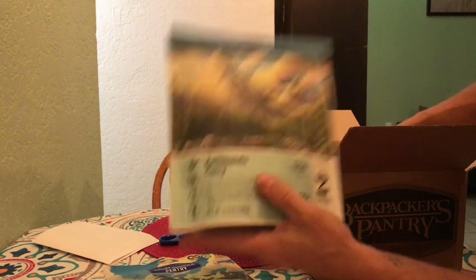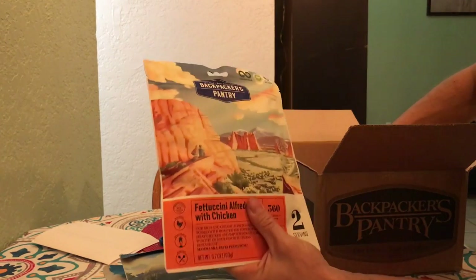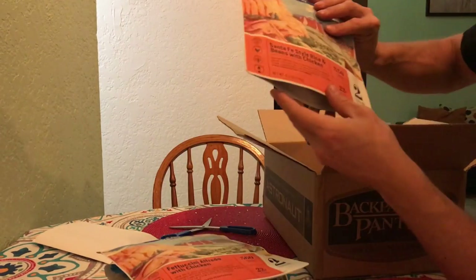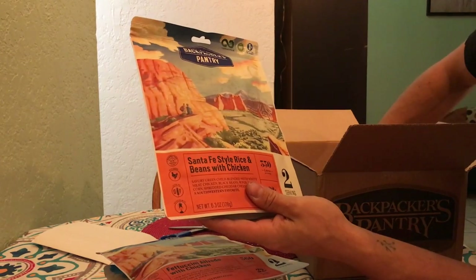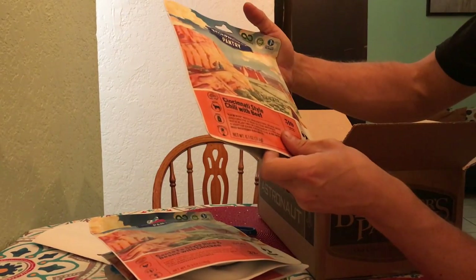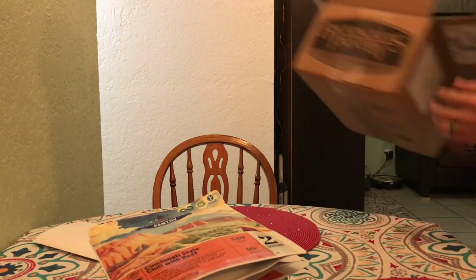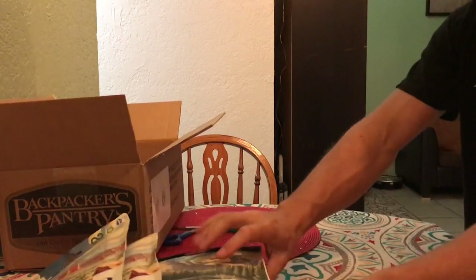Katmandu curry. Fettuccine alfredo with chicken. Santa Fe style rice and beans with chicken. And Cincinnati style chili with beef. All right, cool — and they're all two servings.